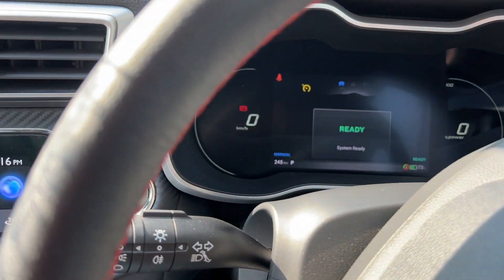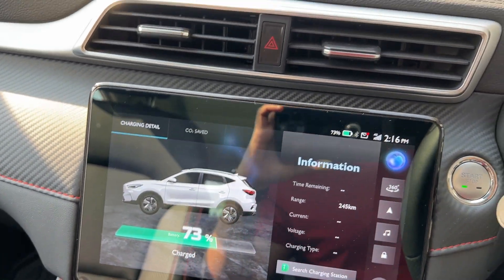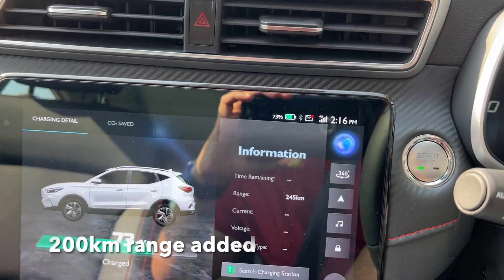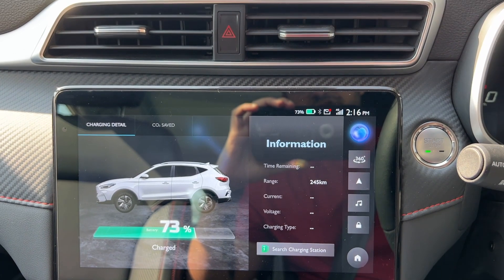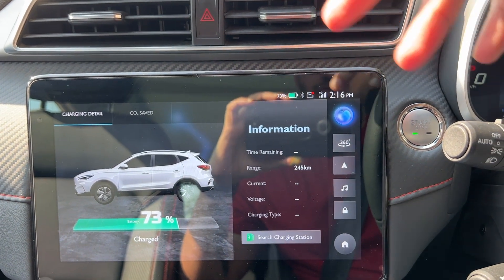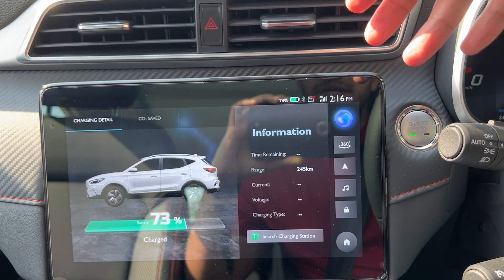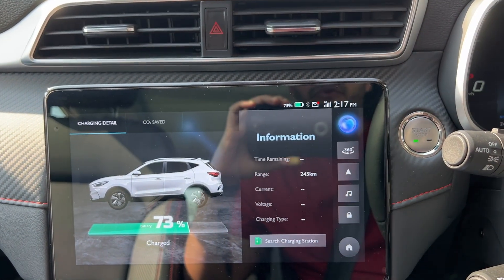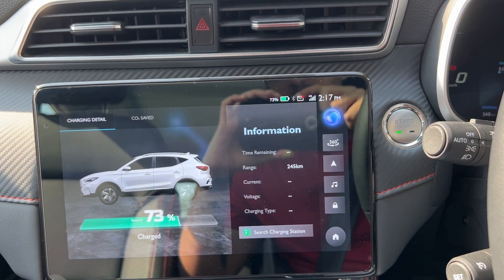We're at 73%. In about half an hour we went from 13% to approximately 73% — a gain of 60% battery, which is 30 kilowatts of charging for 527 rupees. That translates to roughly 200 kilometers of range gained. Normally it's much cheaper when we charge at the office.